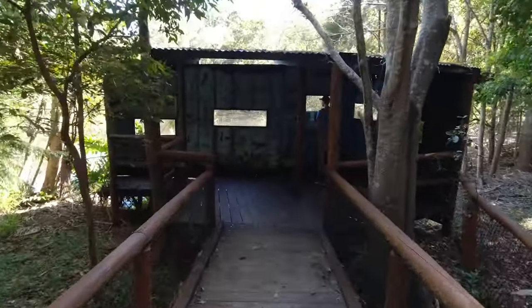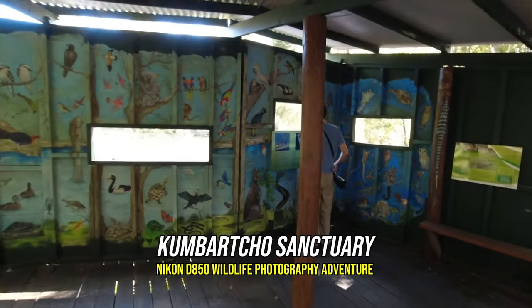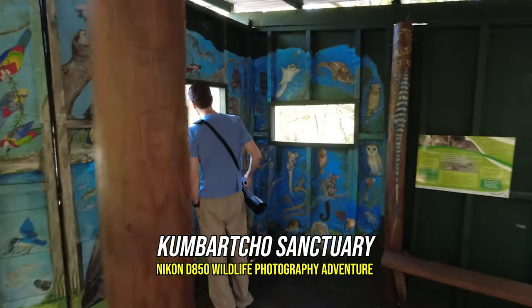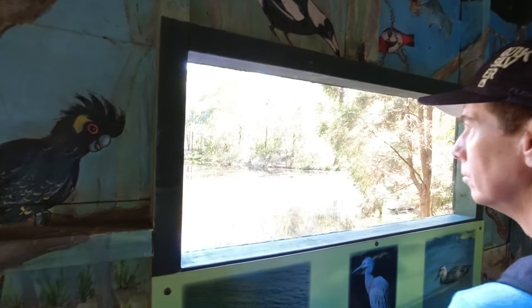Today I'm heading out with my Nikon D850 to do some wildlife photography at a place called Combacho Sanctuary. It's a pretty cool name — Combacho. Lots happening so stay tuned.